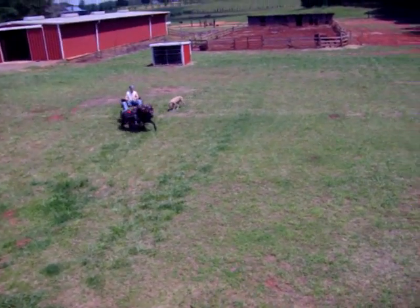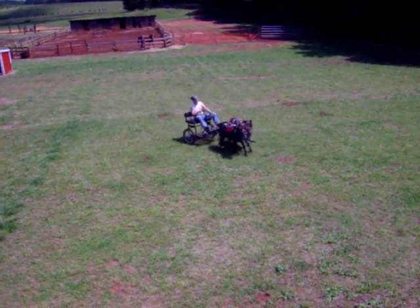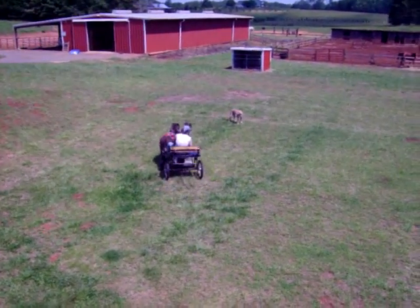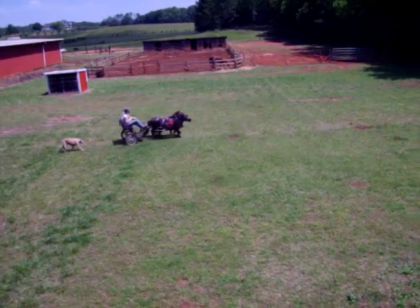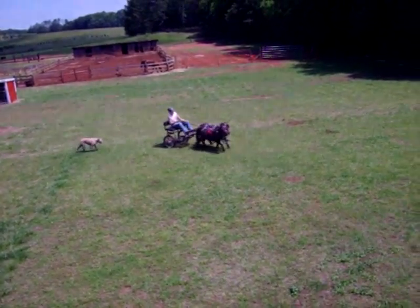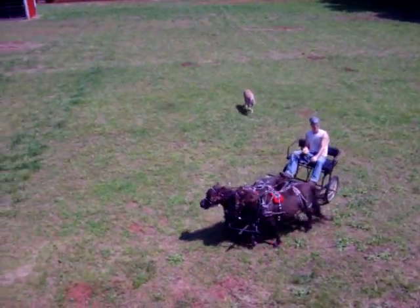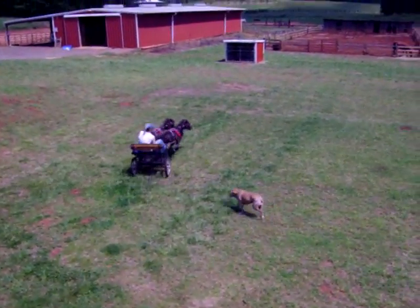Lucy is on the left — she's 32 and a half inches. May is on the right looking at the horses from the back, and she's almost 34 inches. The cart was made by my husband, Ronald.